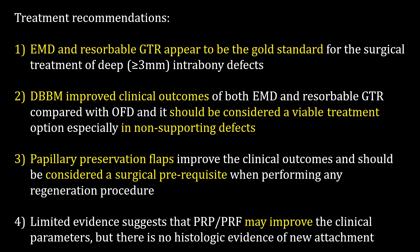Lastly, platelet-derived products might have an interesting clinical impact on surgical outcomes, with some evidence available of their usage benefits. However, histological evidence of regeneration has not been clearly demonstrated.